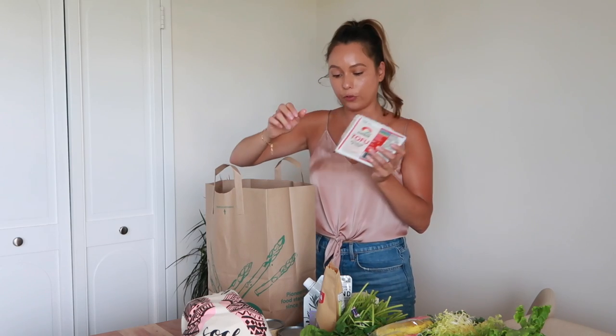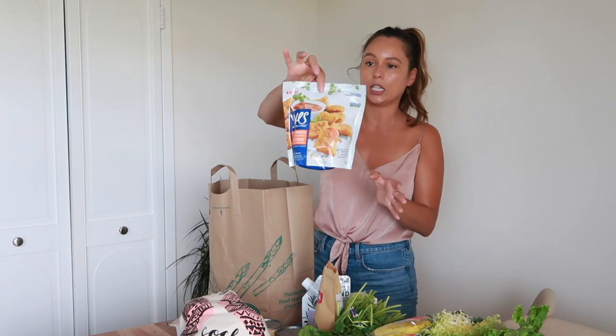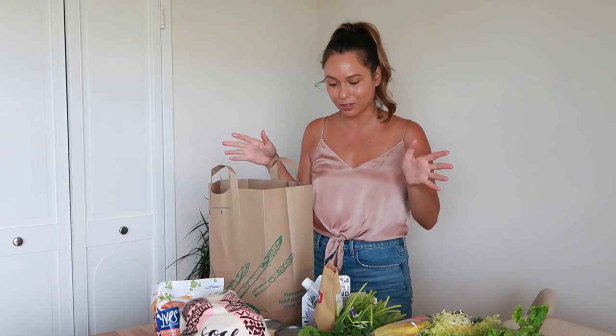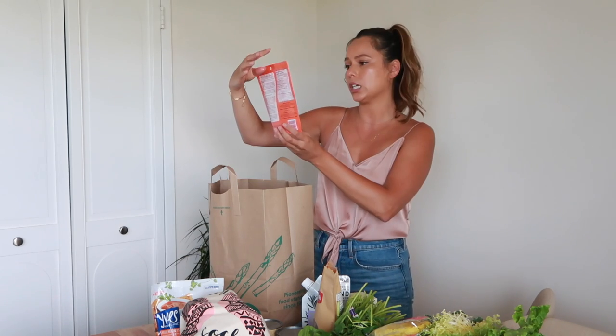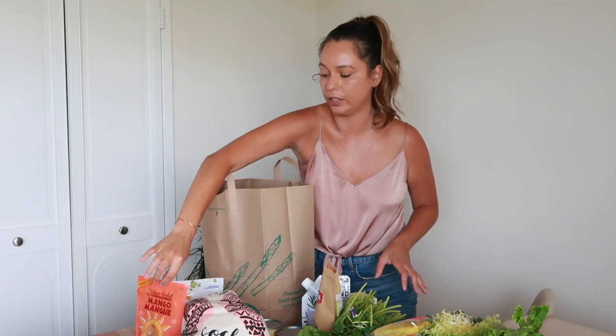We got some tofu because tofu is always good for like scrambled tofu in the morning. Gabriel got himself some un-chicken nuggets from Ives — this does have wheat so I'll probably opt out of that. I try not to do too much processed food, except for the croissants — well, you saw how excited I was. This is dried mango — this has my name written all over it. If I see mangoes, pineapples, passion fruit, anything a little bit more tropical, I'm all about it.